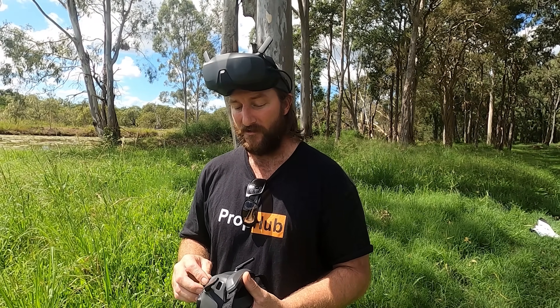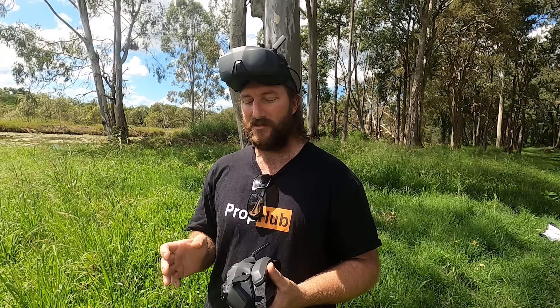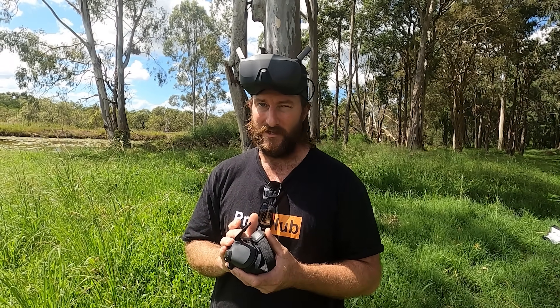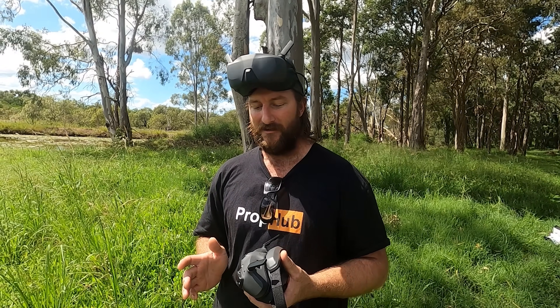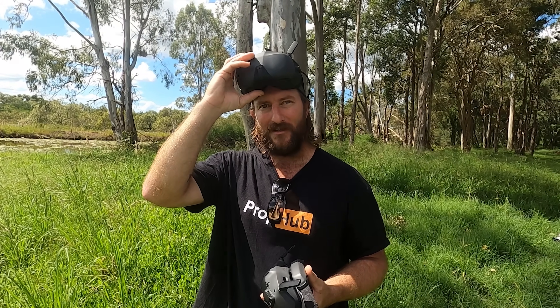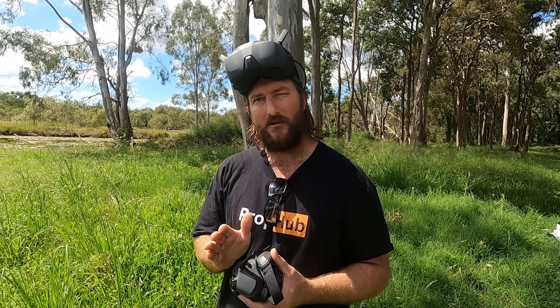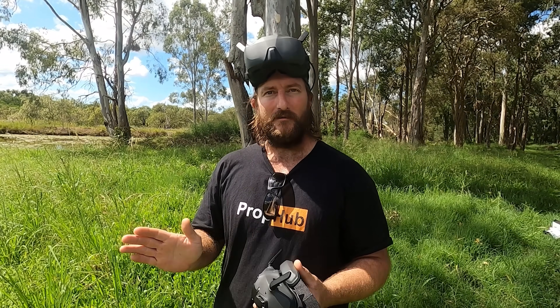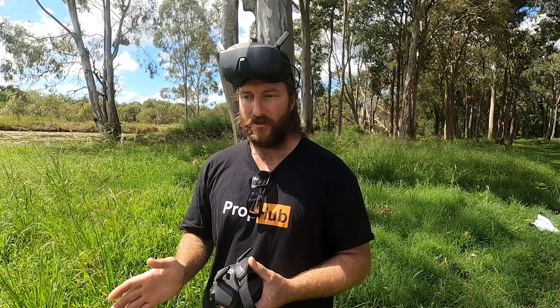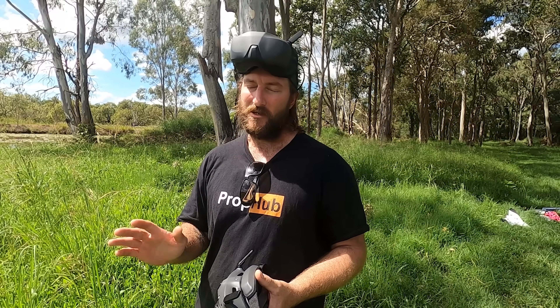Steve doesn't think it's a massive, phenomenal step up going from any other system to the G3s — a lot of people might disagree. If he was coming in fresh, he'd go with the O4 with the Goggles 3. Although it doesn't fit him as nicely, you're going to get better range, better penetration, and a better picture. He also likes the picture-in-picture function. But for an entry-level goggle, you're not going to regret the N3s.